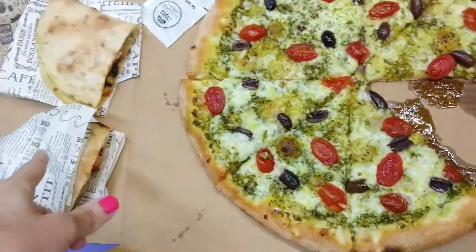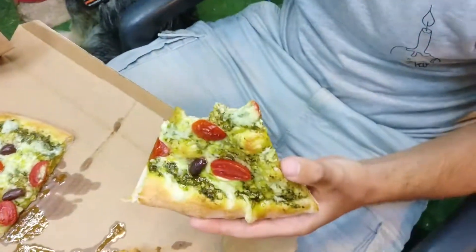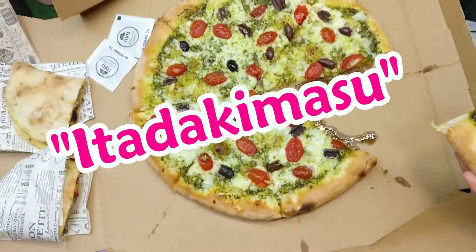So we got the pizza and the calzone and I gotta say it smells fabulous. Chen is already digging in, so I'm gonna eat now. Itadakimasu!